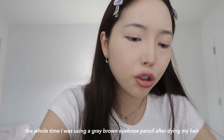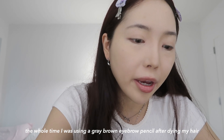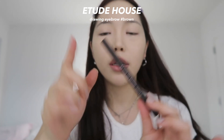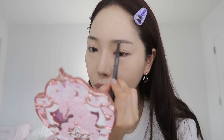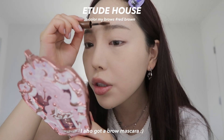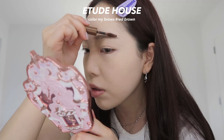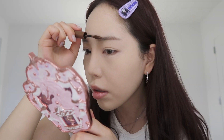I finally got an eyebrow pencil that matched my eyebrows and my hair — I got the Etude Drawing Eyebrow in brown. They didn't really have a red-brown color. I just filled it in following my natural eye shape, brushing it in different directions to make sure the brow hairs are coated with the color.